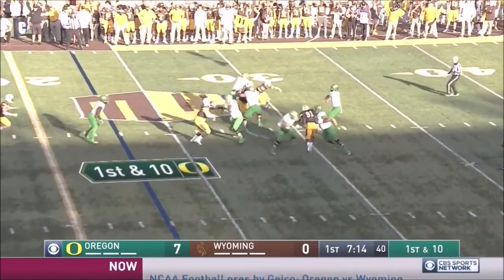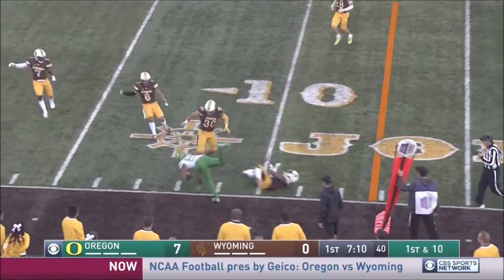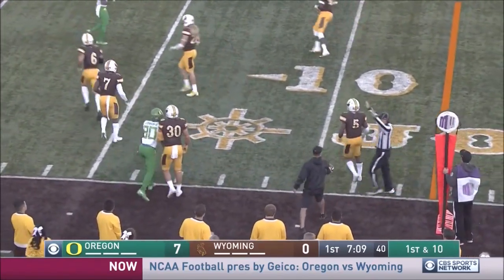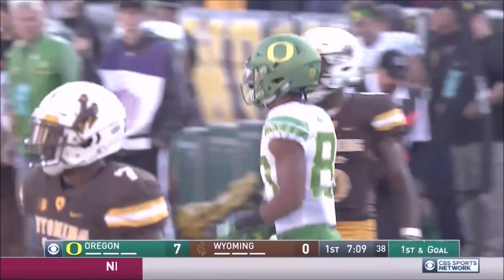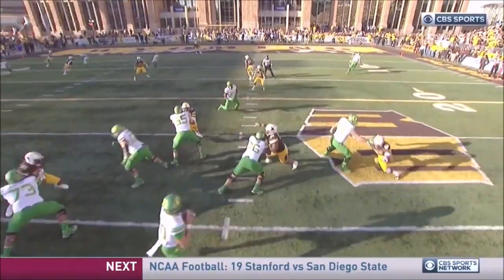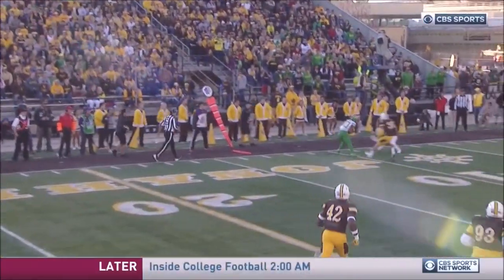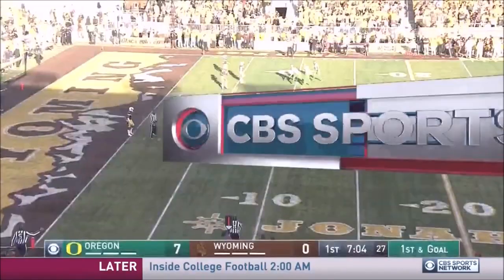On first and 10, play action again. Herbert flings to the outside. Make it 7 for 7 as Johnson makes the grab inside the 10. First and goal, Oregon again. There was not a Wyoming Cowboy defender within 10 yards of Johnson. It's just easy pitch and catch. This is like a 7-on-7 drill.